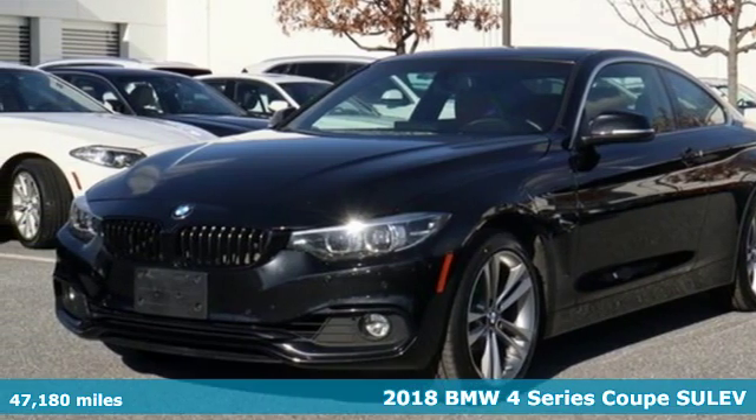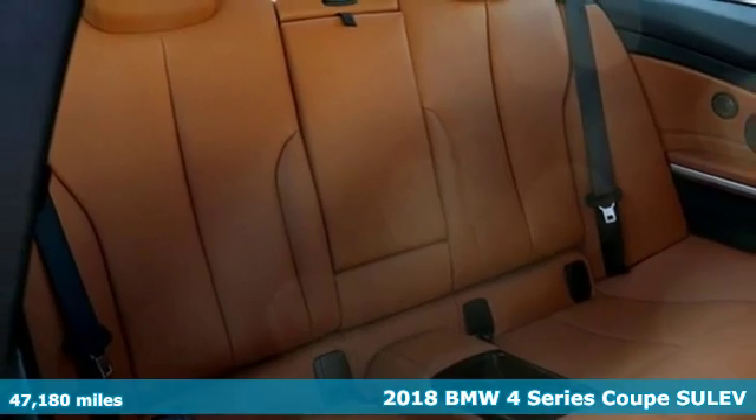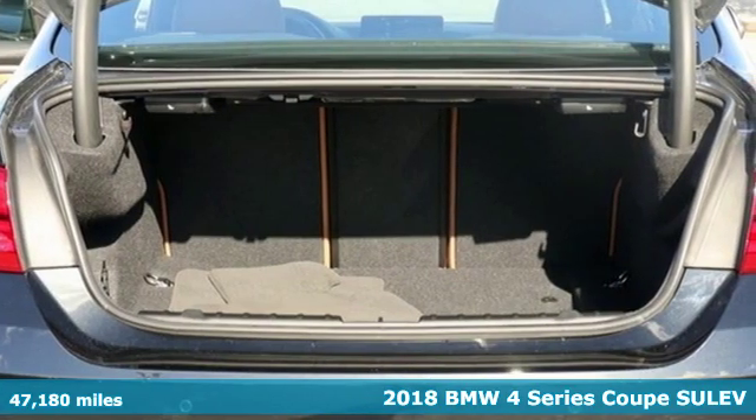Here's a 2018 BMW 4 Series. With athletic performance and startling style, this 4 Series lives up to its ultimate driving machine moniker.